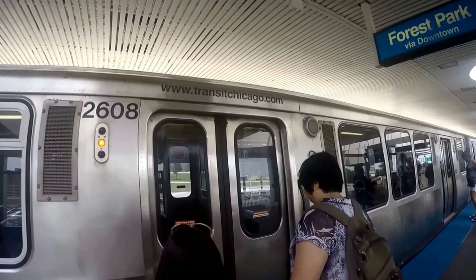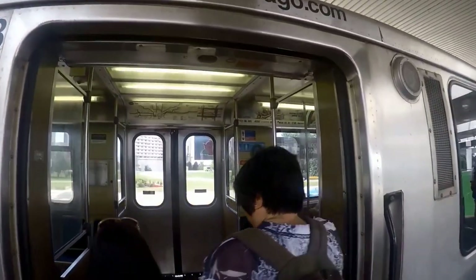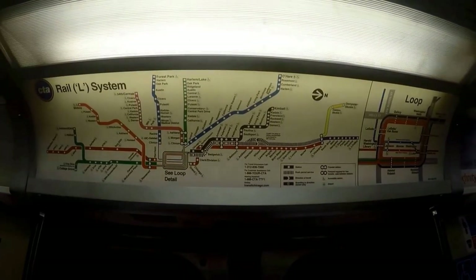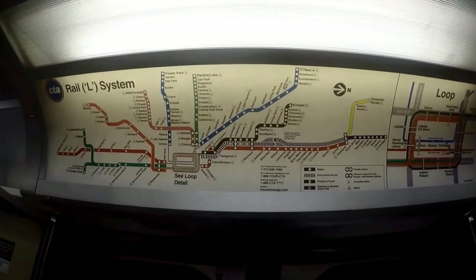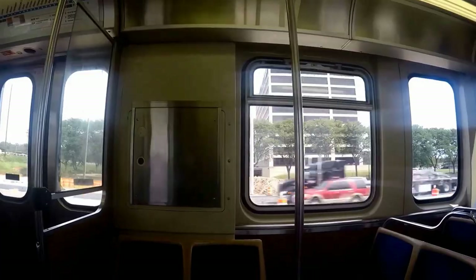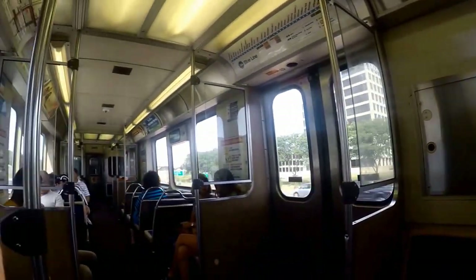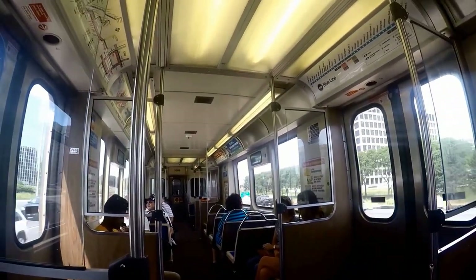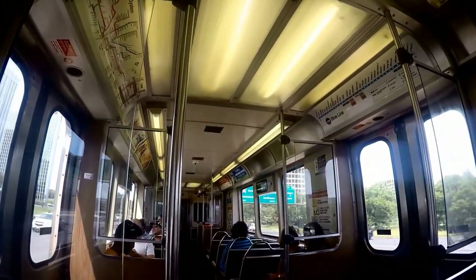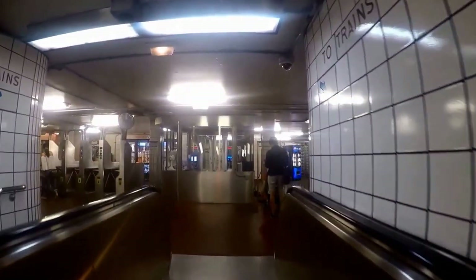Exit the L train at Roosevelt CTA stop. At the Roosevelt stop there is a connection bus. Catch the 146 bus located at State and Roosevelt Road. Take the 146 bus towards the Inner Drive Michigan Express Museum Campus. Exit the bus at the Field Museum stop on Museum Campus Drive and McFedridge.